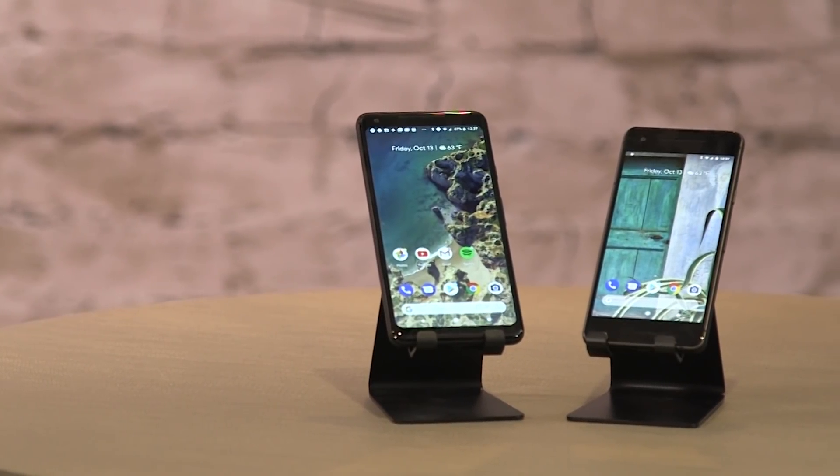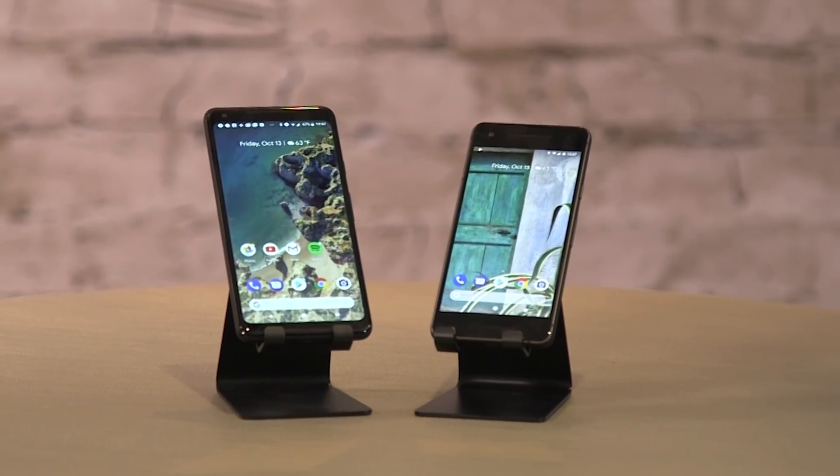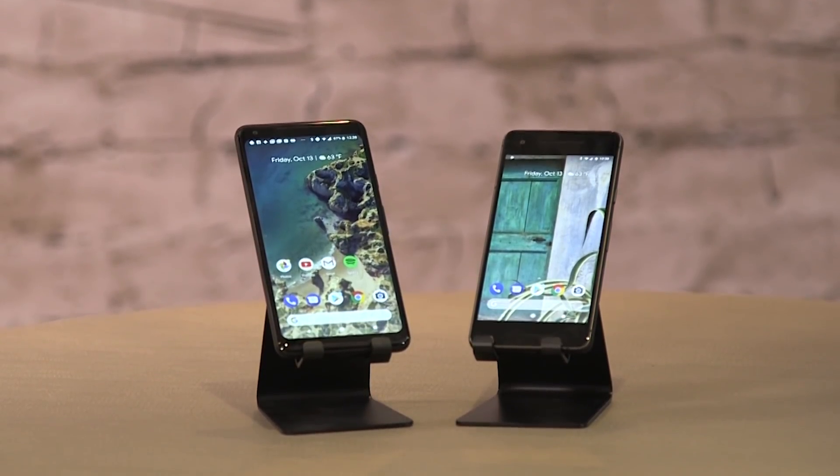They have assistants that you could squeeze to activate, cameras that can recognize objects, and they can even tell you what song is playing without you lifting a finger. The new Google Pixel 2 and the Pixel 2 XL are the smartest smartphones ever, but are they right for you?